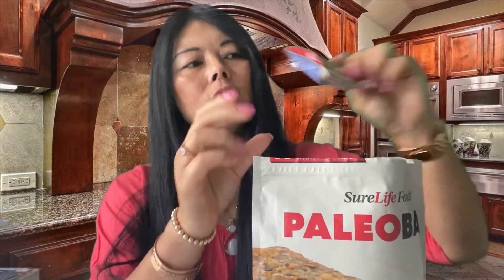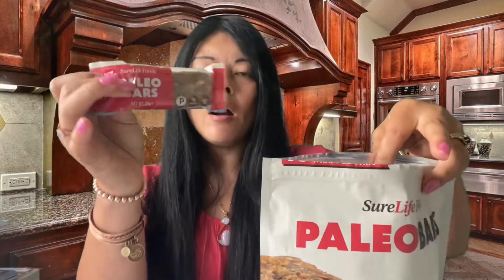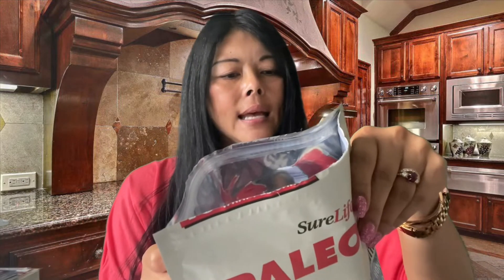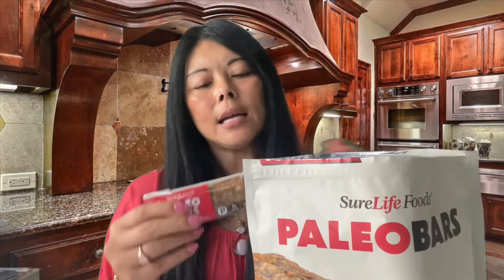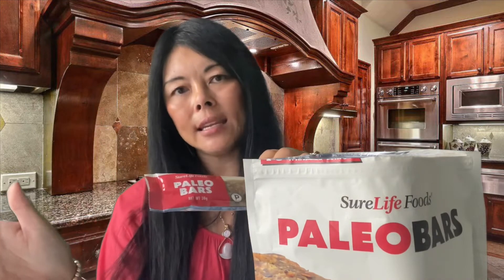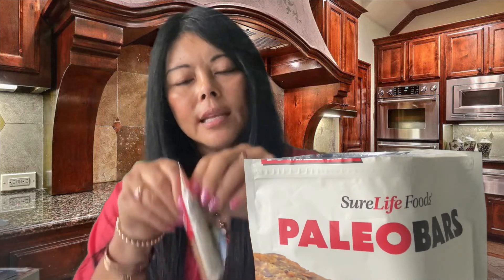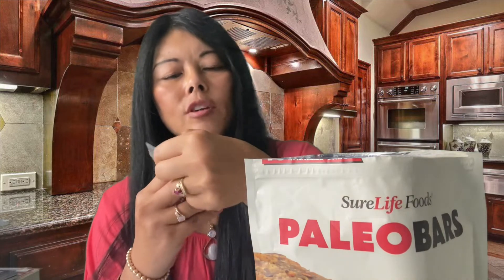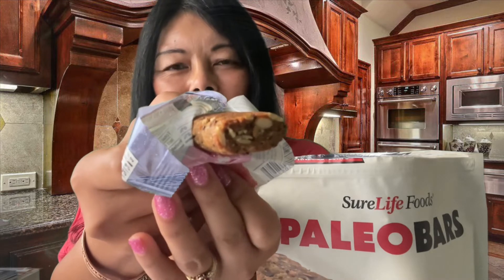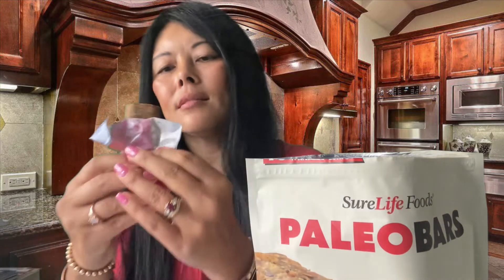They come in individual bars. One bar is 10 grams of net carbs and 230 calories. Because of the calorie count and the slightly higher carbs, I would probably just eat half, bringing it to about 5 grams of net carbs. You can see all the different seeds and nuts visible right in the bar, which I really like.